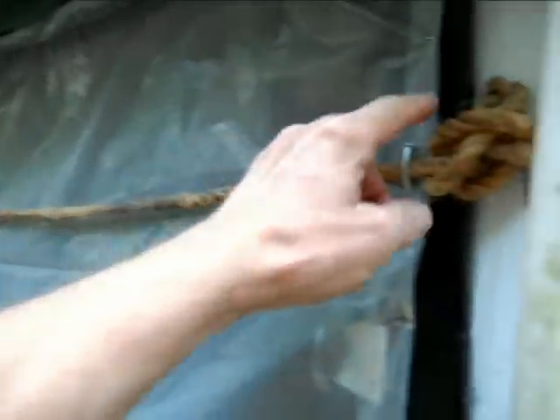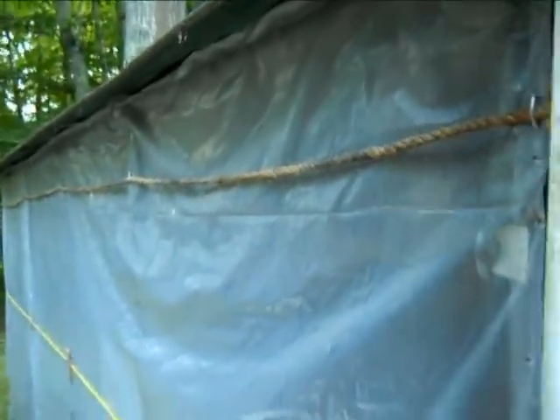This greenhouse is used for storage, and I got everything tied down as much as I could. I even added another rope here, just to keep things from blowing all over the yard.